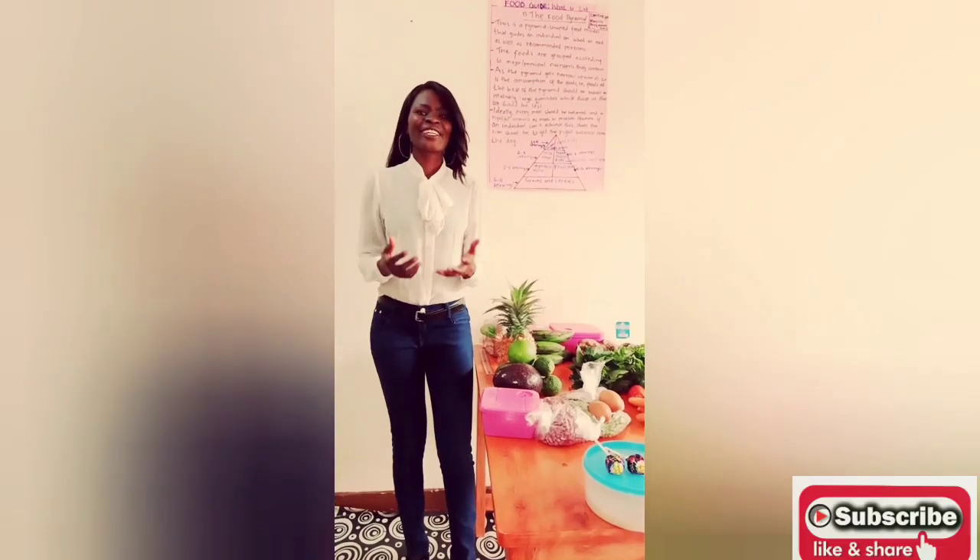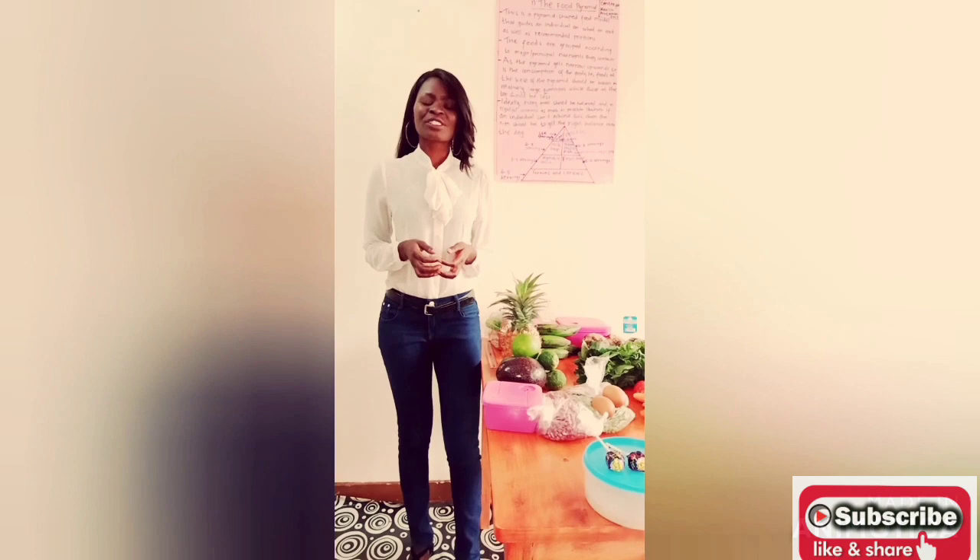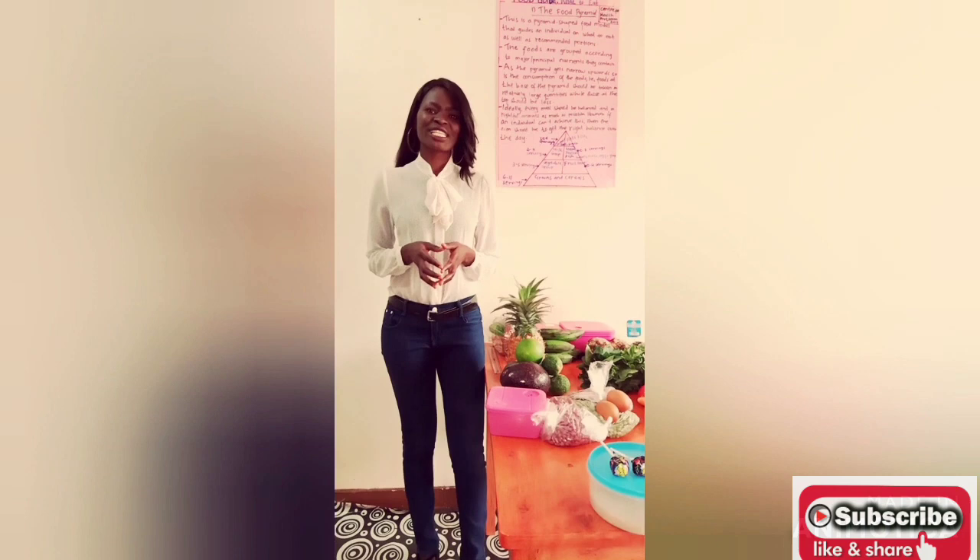Hello, it's always an honor catching up with you again. Today we have a very interesting discussion. It's about food guide. We are answering the question: what should I eat? I hope this discussion benefits you with one or two things about your dietary practices for the purpose of promoting healthy living.